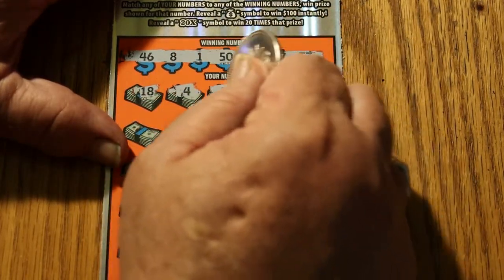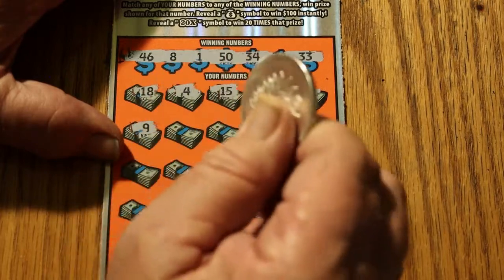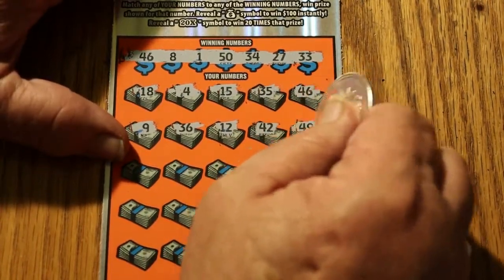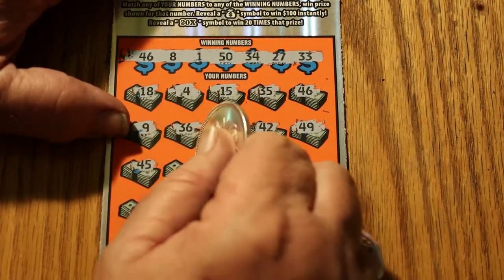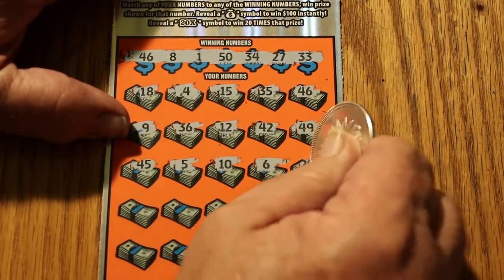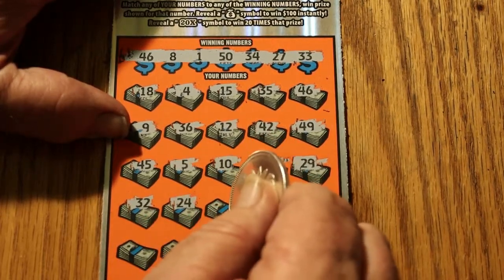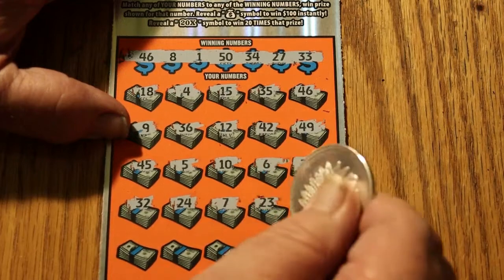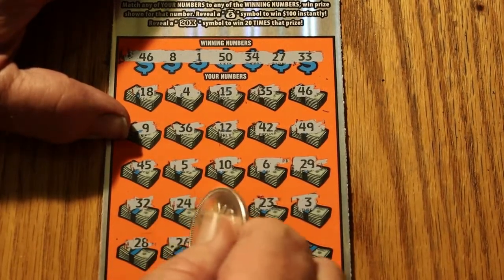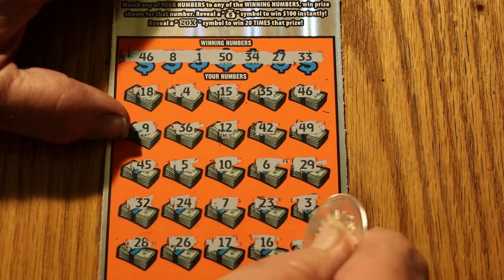Continuing ticket 11: 18, 4, 15, 35, 46, 9, 36, 12, 42, 49, 45, 5, 10, 6, 29, 32, 24, 7, 23, 3, 28, 26, 17, 16, and 43. Ouch — are we going to be drawing a blank this session?